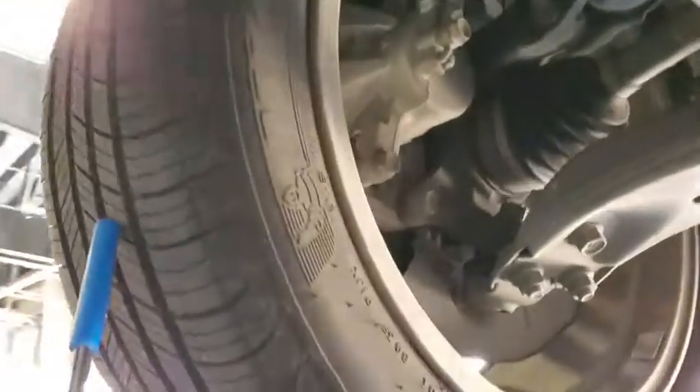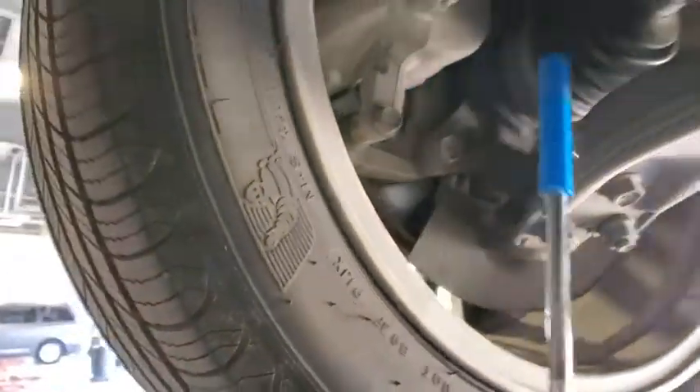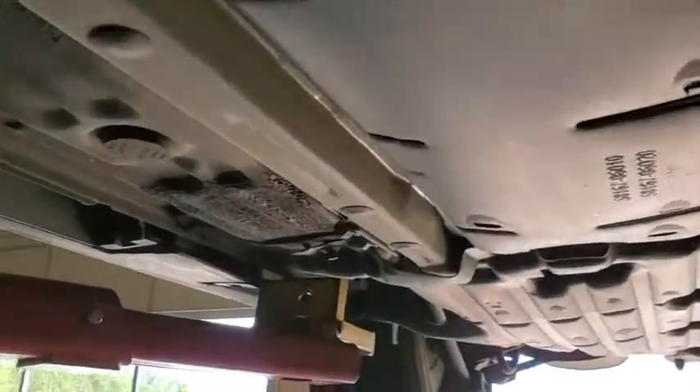Front tires are at seven millimeters. Front pads are at seven thirty-seconds. No oil transmission leaks. Frame is no corrosion and rust-free.